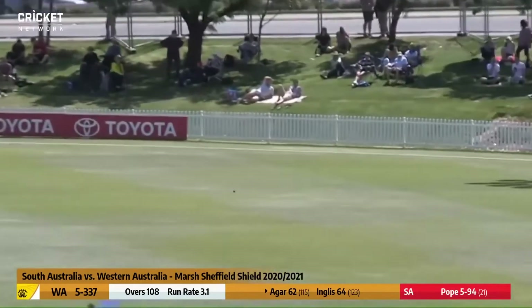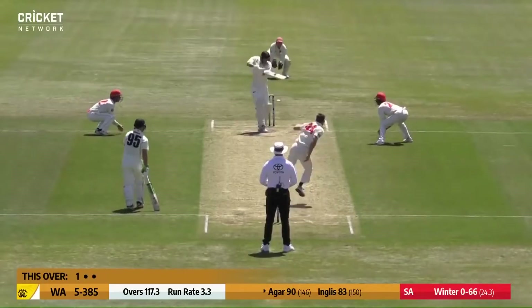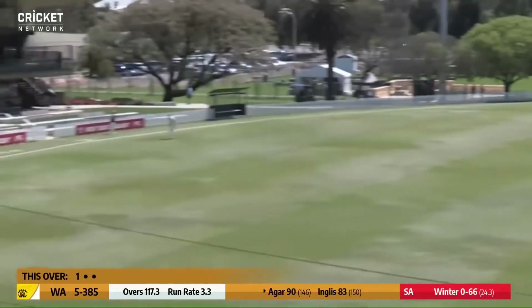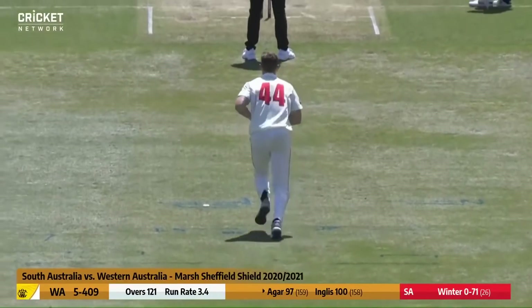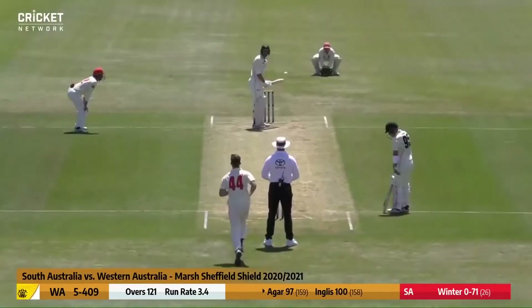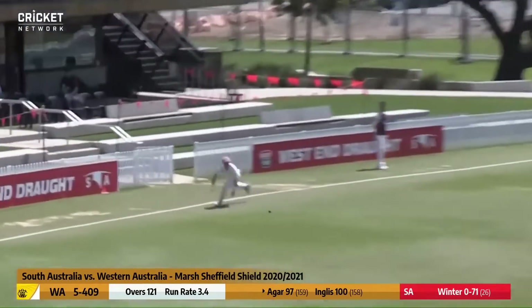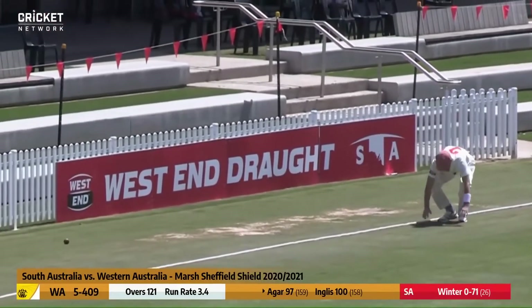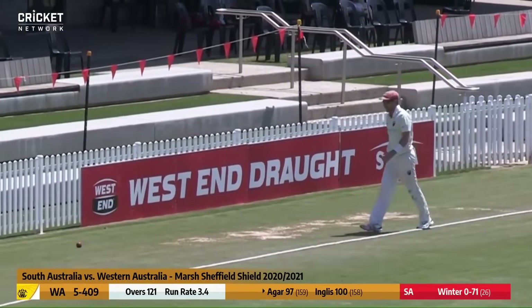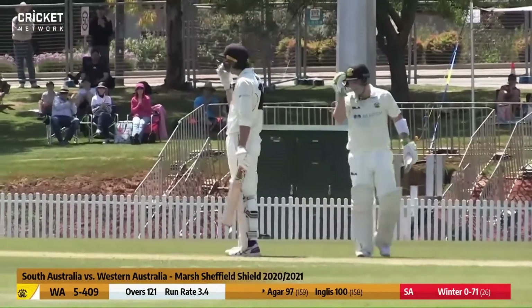He starts with a half-tracker and Agar puts it away for four. Good shot — wide of mid on, down to the back. Short and pulled through mid-wicket for four. Ashton Agar now on 97 — the party's not over but it may just continue. Out towards the square leg boundary, it trickles over, and another ton comes up. Ashton Agar follows suit — his third Shield hundred, and his first since 2015. It's been a long time coming, but he'll be very happy with that — raise the bat.